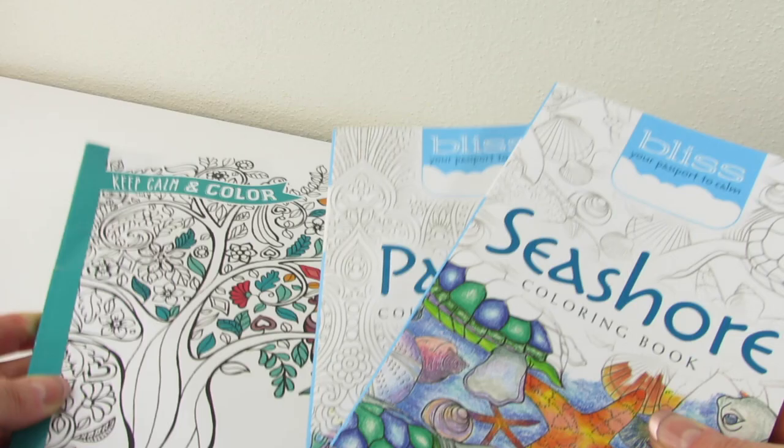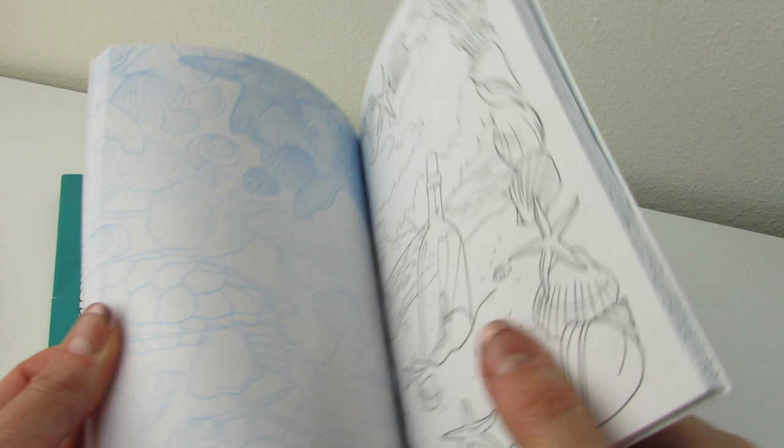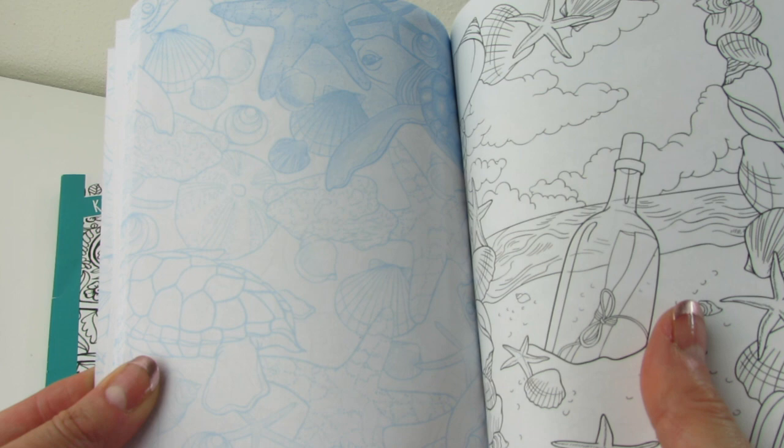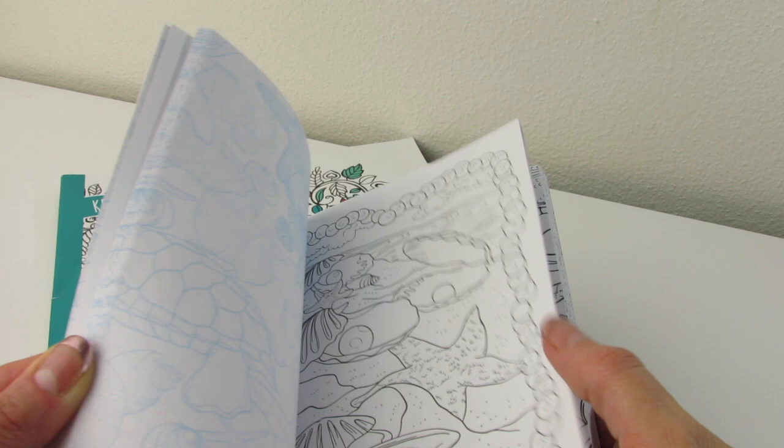They feel really nice. This one's called Seashore. I really like the fact that we have kind of some blue and white — let's call it blue scale. We have blue and white, and this is really pretty beach, tropical, seashore scenes. Very pretty. If you want more of a sneak peek, let me know down in the comments below. Again, this is Seashore.